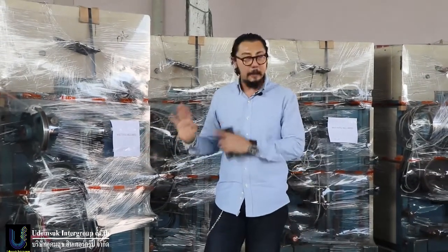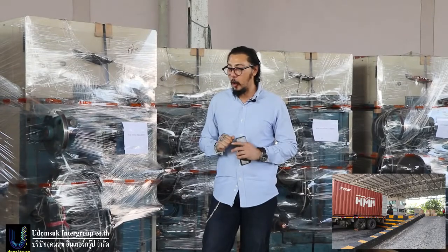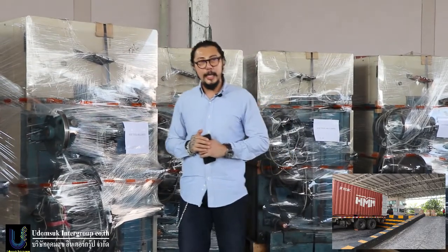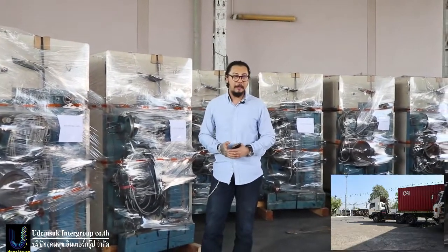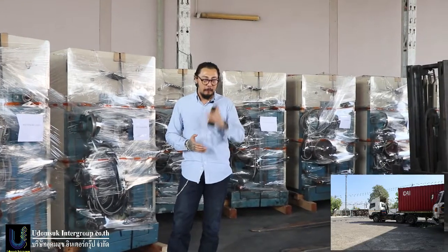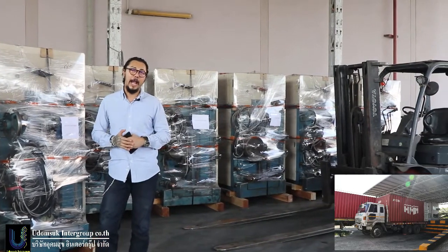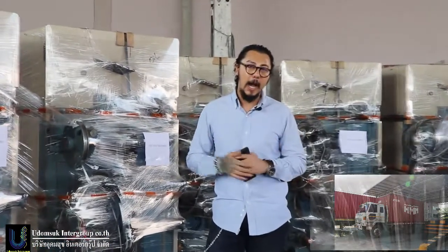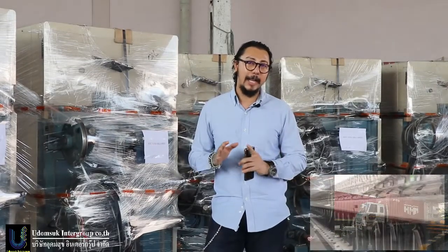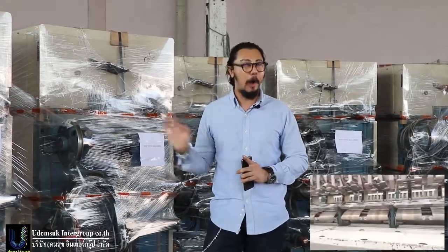This machine is already packed because today we are loading a full container. I want to inform you and show my packing. Udomsuk Group Company is number one for packing, dismantling, and slow loading. I make sure second-hand textile trader is number one when packing and loading. Because we do full B-cap every process: inspect before, test machine before, test electric, test the main motor - everything. After that, when full option checked, I will dismantle and pack. When I pack every part, I write the serial number of the machine.